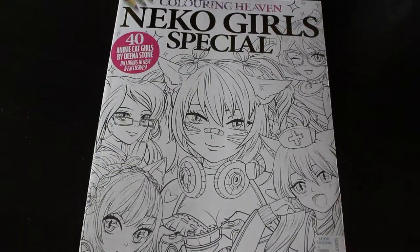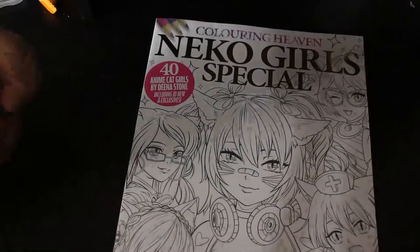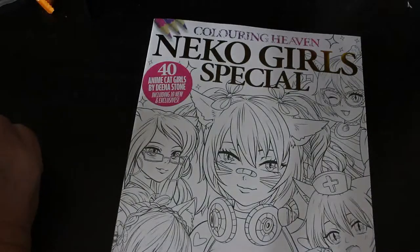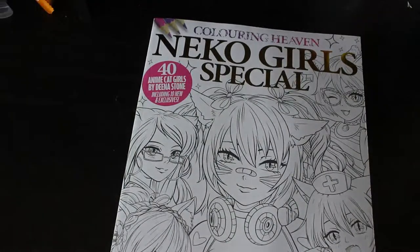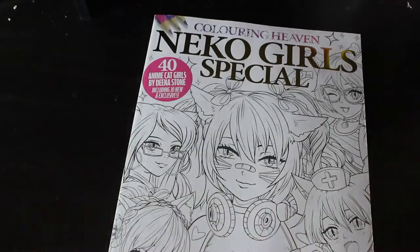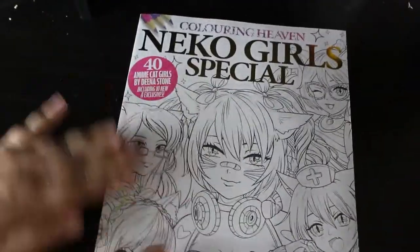Hi everybody, welcome back to the channel. Today I'm going to do a flip through the new Colour in Heaven magazine, which is a Nico Goes Special: 40 Anime Cat Girls by Deena Stone, including 10 new and exclusive ones. Although I have a cat, I'm not a cat person — I love my cat but I don't like colouring cats. I don't like colouring animals in general, but these look quite cute, so let's have a look.